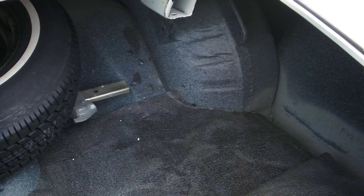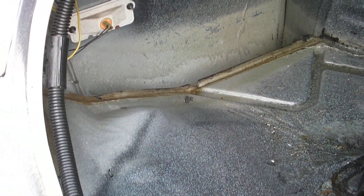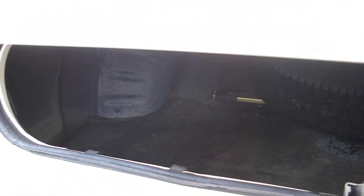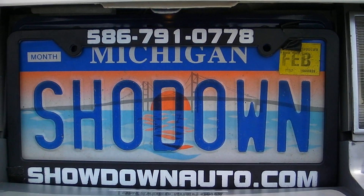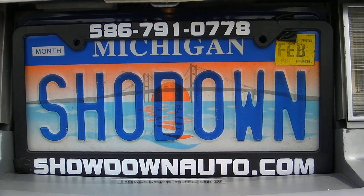Beautiful trunk — the spare and jack are in it, she's solid, it's clean. If you have any questions at all, call David or Ron at Showdown at 586-791-0778, or go directly to our website showdownauto.com. Thank you.